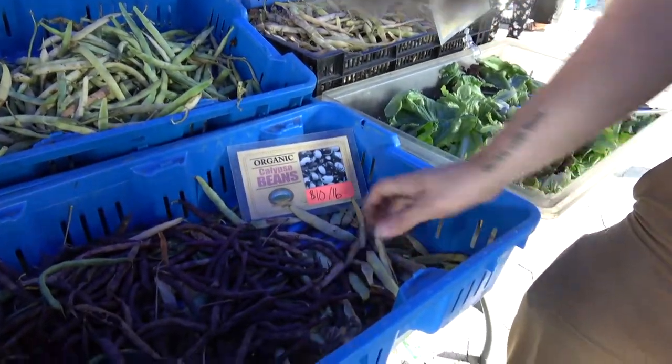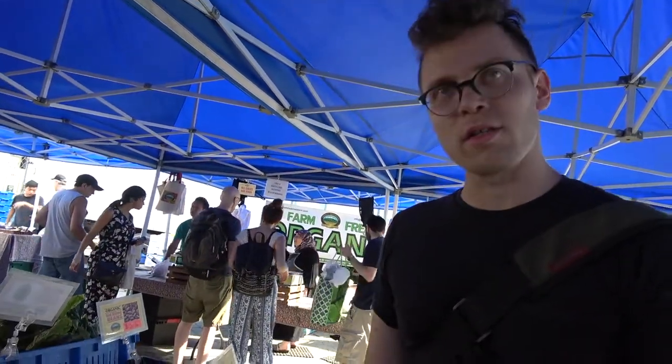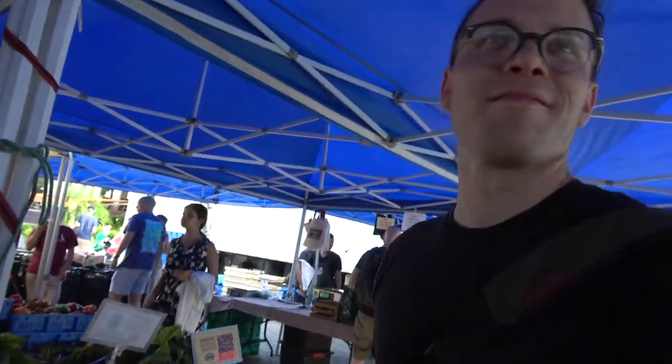What do those taste like? They're a lot like a navy bean — fairly mild, not as strong as a kidney bean. You can just kind of throw them into anything, just sauté them after you boil them.